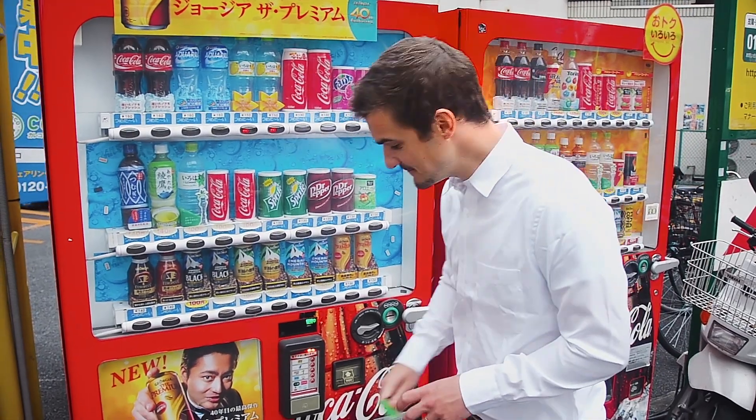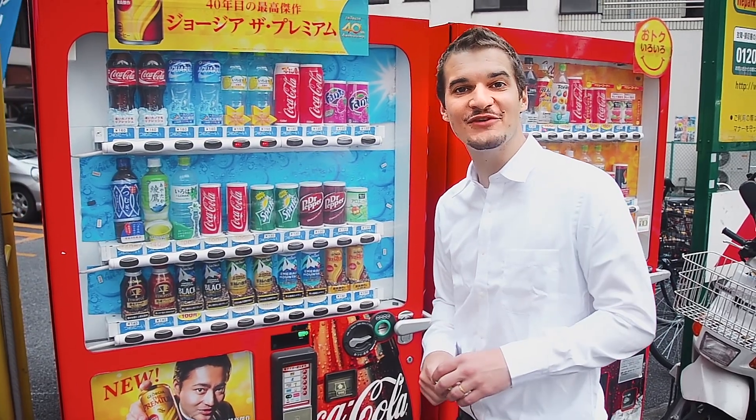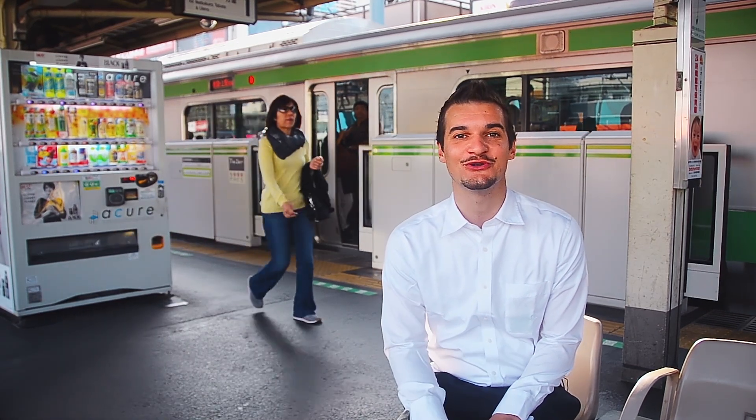Want to do some shopping at a convenience store or get a drink from a vending machine? It'll allow you to pay for that too, without ever having to worry about having change with you. It's easy and it will save you a lot of time during your trip.